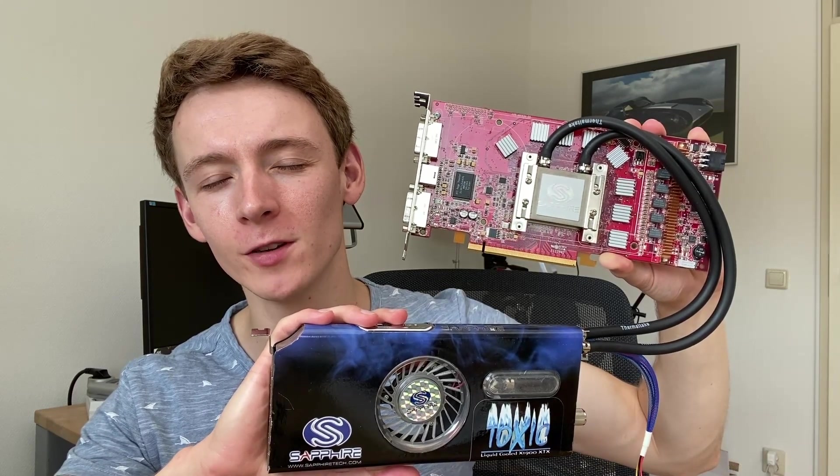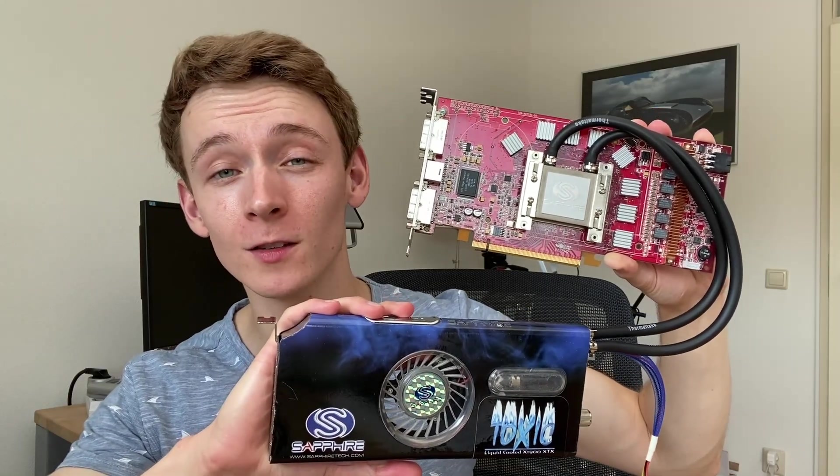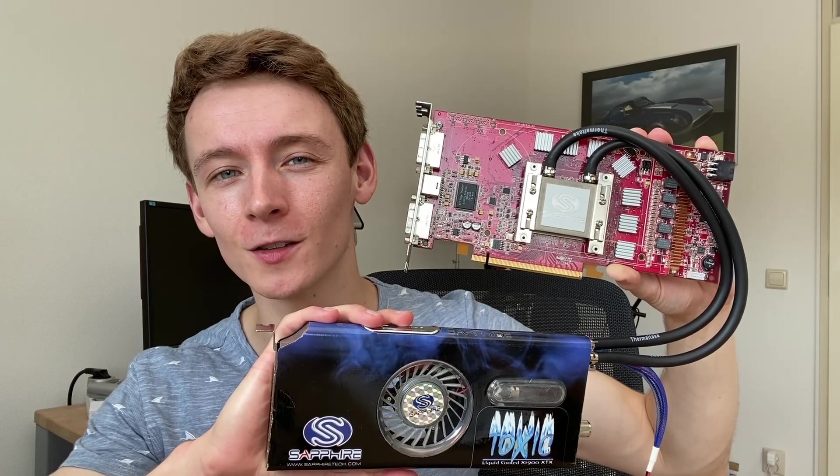Today we'll first cover a bit about the history of the X1950 XTX GPU, then have a look at this card and find out if it works — because at the moment I don't know. There's a lot to cover, so let's get started.